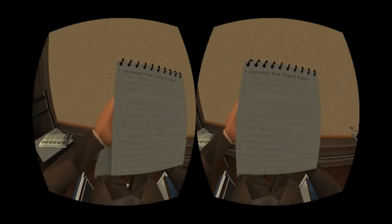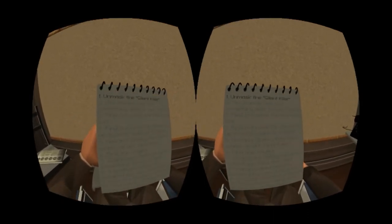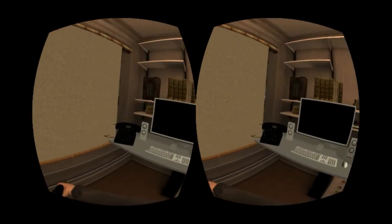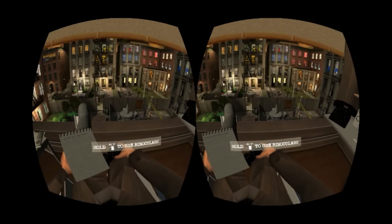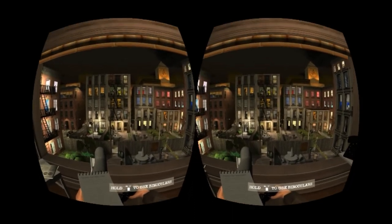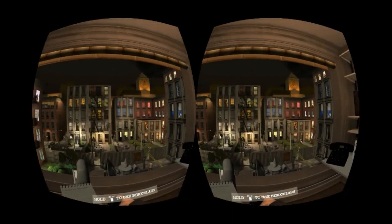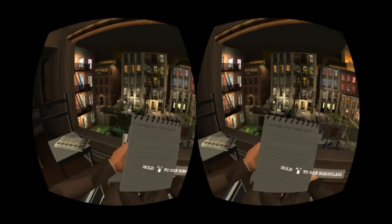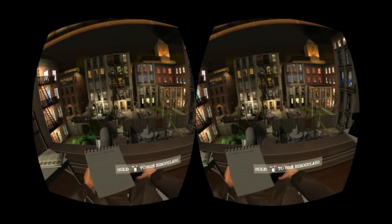Private Eye has you playing the role of a wheelchair-bound detective observing the street behind his office. It's essentially a hidden object game. You sit at your desk and use a pair of binoculars to spy on the comings and goings of the residents of the street. The stated goal is to catch the silent killer before he can strike again, but there are 10 other mysteries to be solved.